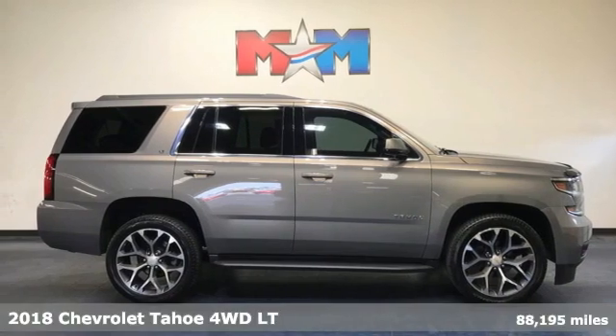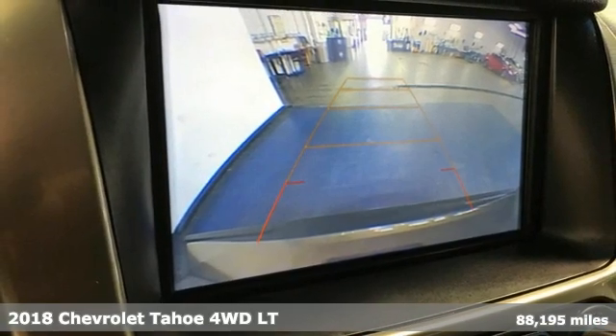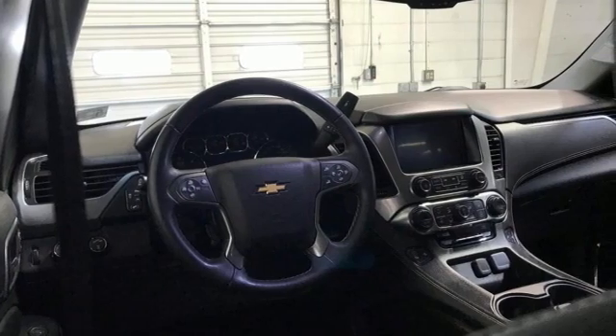Here's a 2018 Chevrolet Tahoe. This award-winning SUV is where premium style and purposeful capability collide. Plus it offers an exciting list of features.